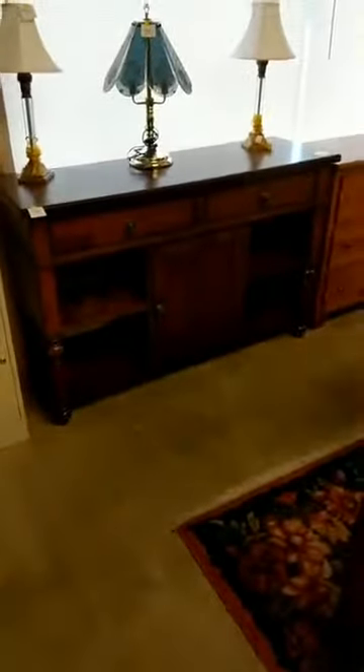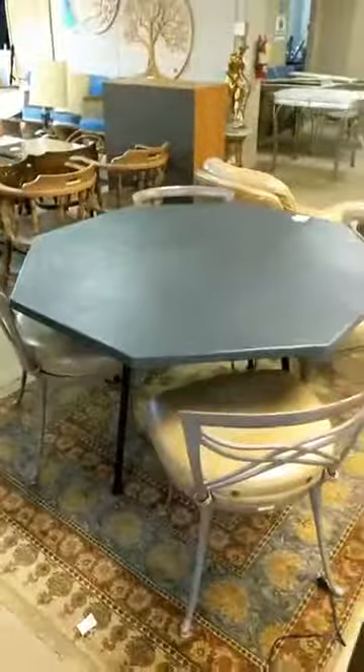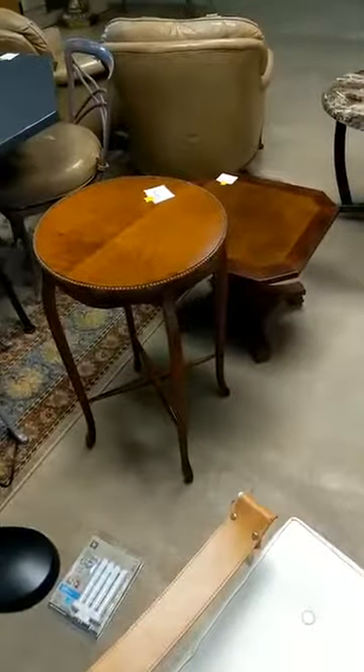A nice buffet and table lamps, another dresser. Then we have office chairs, a computer desk or laptop desk, another office chair. Then we have this hexagon table and chairs, some side tables and chairs, some side tables or end stands — whichever you would like to call them.